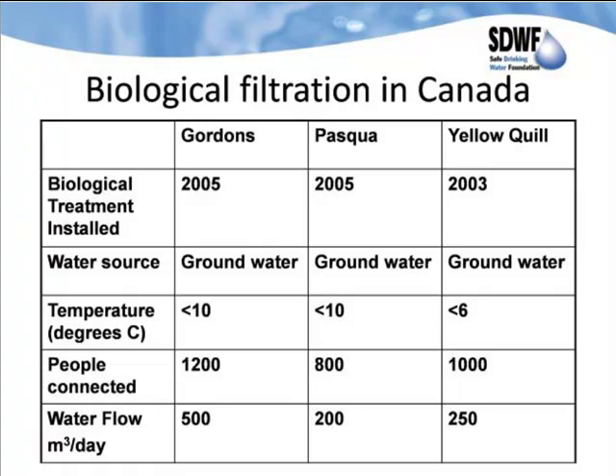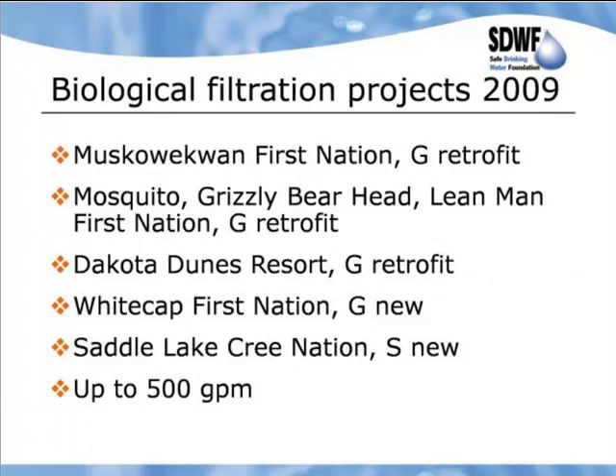In Canada, we started in 2002 with our first pilots — the Yellowquill pilot — at low temperatures. After three years: first Yellowquill, then Pasqua, then Gordons, and now the federal Department of Indian and Northern Affairs Canada is basically considering the integrated biological and RO treatment as the best available technology. We are now busy doing pilots and putting in new water treatment plants: Muskaugan, Mosquito, grizzly bear head, Lean Man First Nation — groundwater retrofits. Dakota Dunes is a groundwater retrofit, Whitecap First Nation a groundwater new build, Southern Lake First Nation — surface water new — running up to 500 gallons per minute.